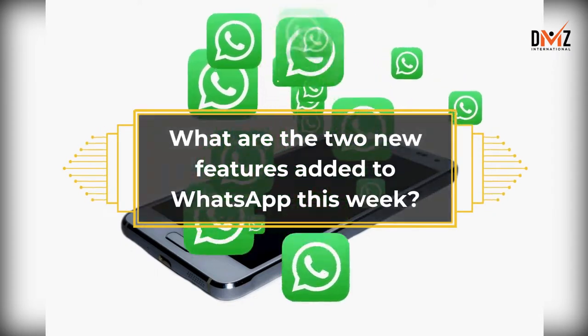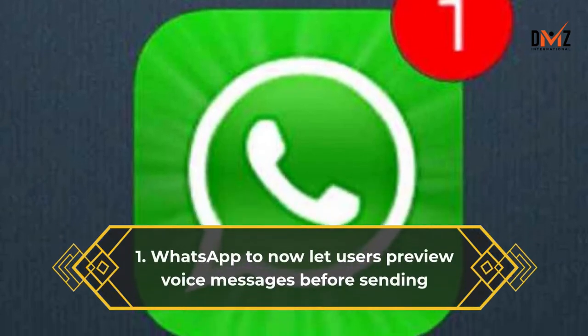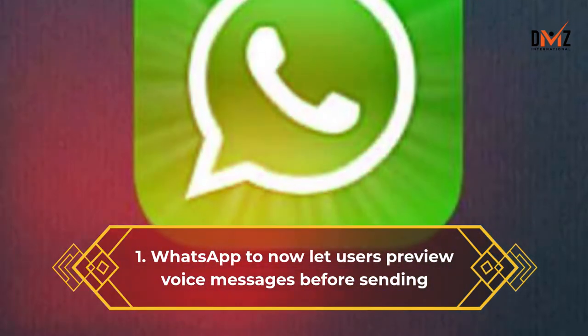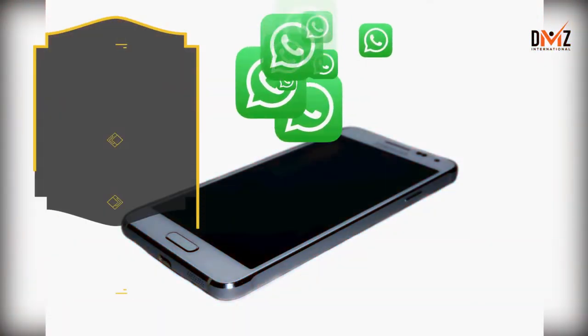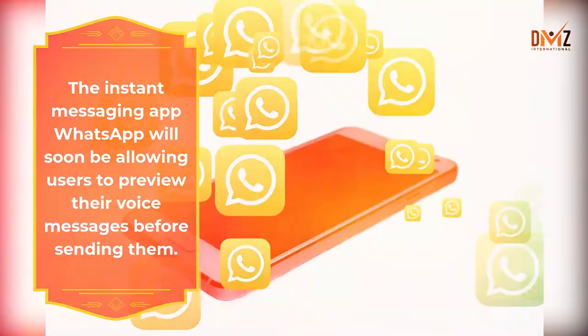What are the two new features added to WhatsApp this week? Feature 1: WhatsApp will now let users preview voice messages before sending. The instant messaging app WhatsApp will soon be allowing users to preview their voice messages before sending them.